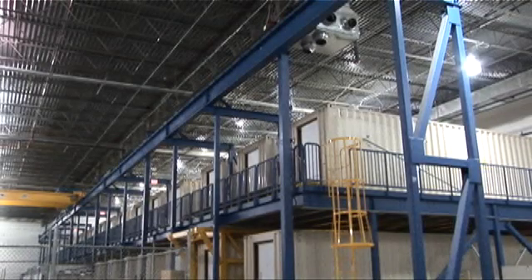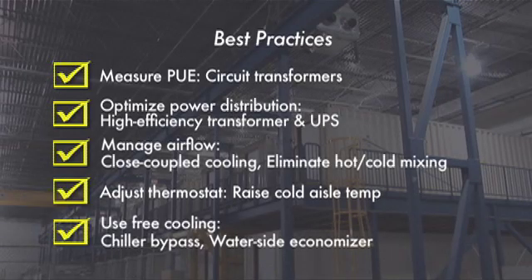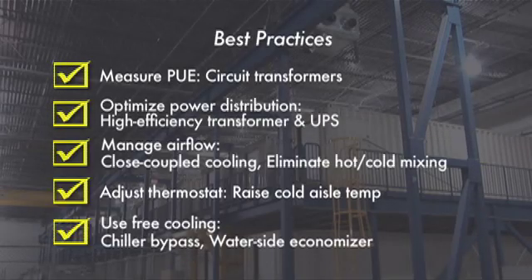We end our video tour with another view of the hangar and a summary of the best practices incorporated into this data center. Recapping, on the electrical side we saw the use of high-efficiency transformers and UPSs, along with the necessary circuit transformers for accurate PUE measurements. On the cooling side, we touched on many aspects designed to allow raising of the temperature inside the data center and the associated reduction in chiller usage hours. The best practices we presented here are the main reason we've been able to achieve our PUE results, and can be implemented in most data centers today. Thanks for watching.